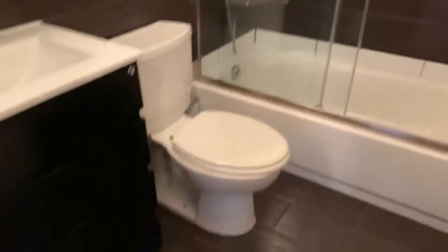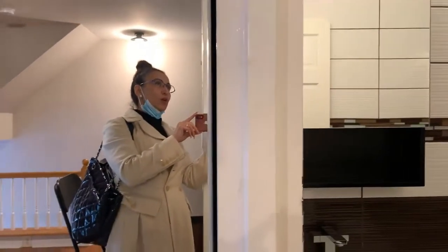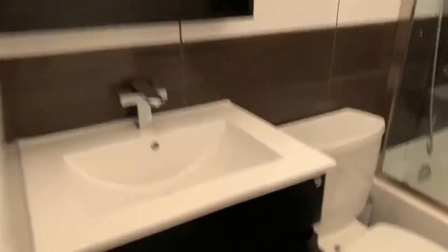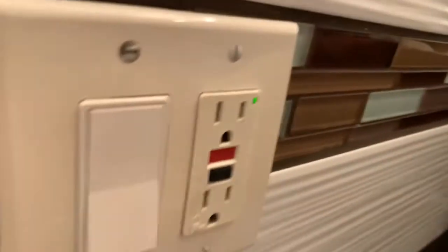Now I'm going to lead you into the full bathroom. It is completely floor-to-ceiling tiles. There's a vanity with drawers, a medicine cabinet, and a really cool shower with massages. Nice.